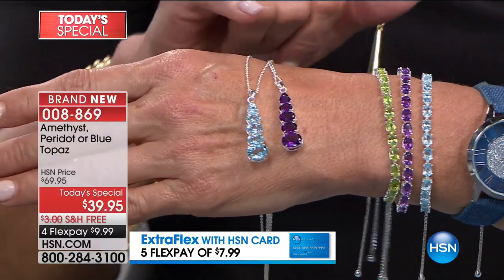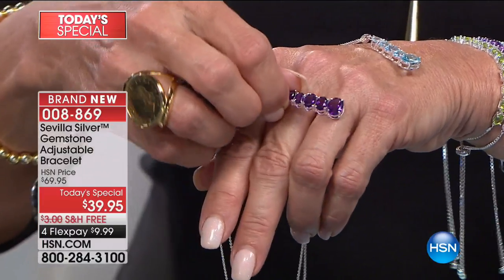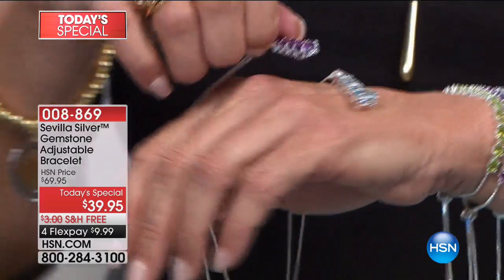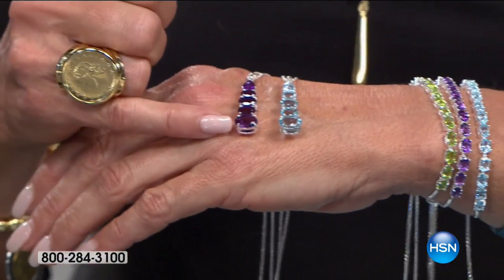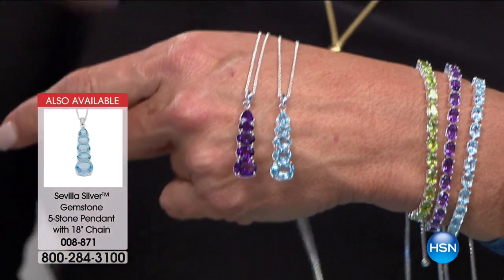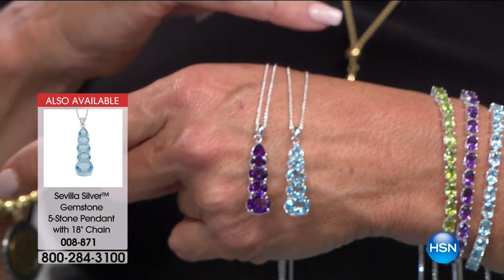Now on top of that, I'm going to feature the necklaces. This is your last chance to get the necklaces. We're down to already just two colors — the peridot sold out last hour. I'm going to point out that if I take the amethyst and just that bottom stone on the necklace and made a ring out of it, would that not be one of the most gorgeous rings you've ever seen? Four graduated stones, a huge look, and all genuine gemstone. And you do get the 18-inch chain to go with it.